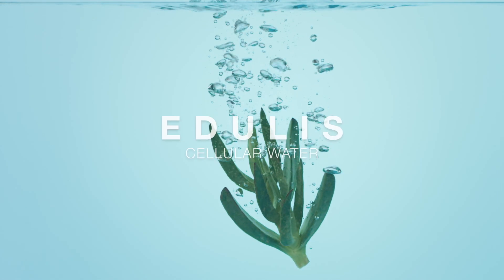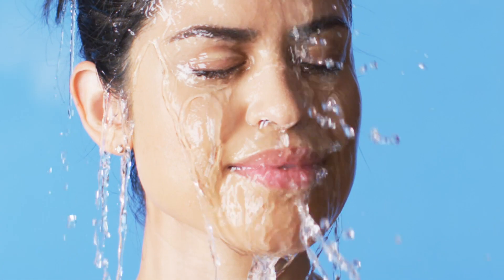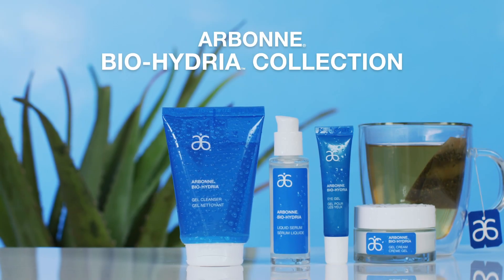With our proprietary edgeless cellular water and aloe vera with vitamins and minerals, pump up your skin with hydration from the inside out for a dewy, healthy glow. Arbonne Biohydria.